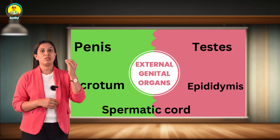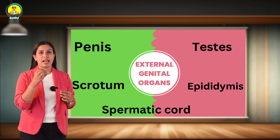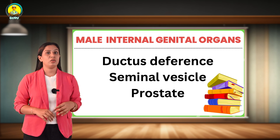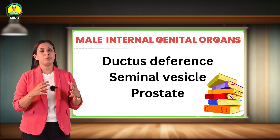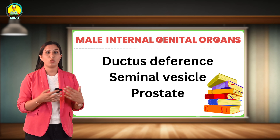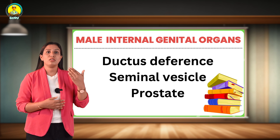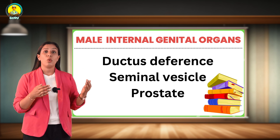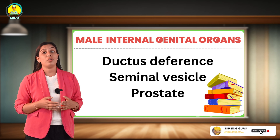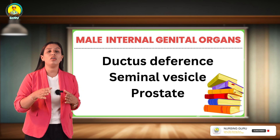The spermatic cord is a cord-like structure in males formed by the vas deferens, vessels, nerves, and lymphatics. The ductus deferens, also known as vas deferens, is a muscular tube that runs from the lower end of the epididymis to the base of the prostate, where it connects to the duct of the seminal vesicles to form the ejaculatory duct. It is about 45 centimeters in length, and at the lateral region of the scrotum it can be felt as a cord-like structure.